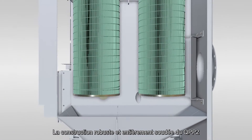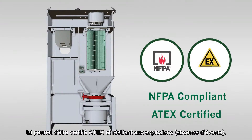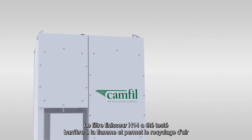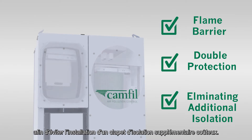QPP-2 is built using strong materials with a fully welded construction, certifying it with NFPA and ATEX explosion and shock resistance standards. Both filter stages act as a flame barrier, providing double protection and eliminating the need for additional outlet isolation, saving you money.